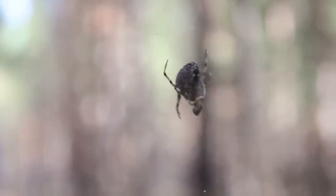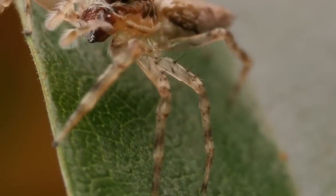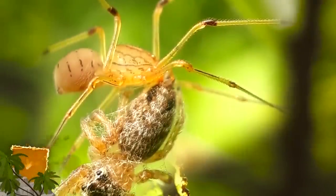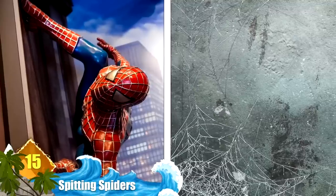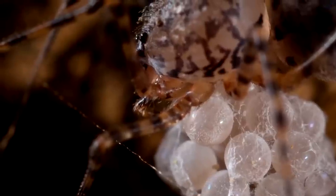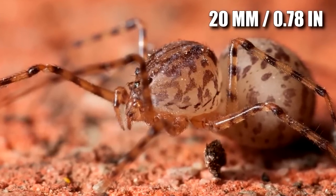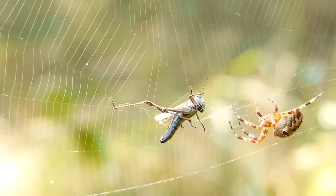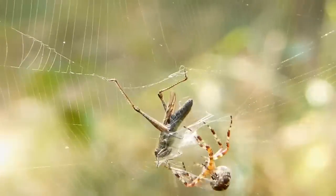Number 15: Spitting Spiders. These spiders catch their prey by spitting out a fluid that congeals into a sticky, venomous blob upon contact. You have to wonder if Spider-Man's web fluid wasn't actually inspired by this critter's abilities. While the substance is produced in venomous glands, it contains both the toxin as well as a liquid form of silk. A lightning-quick attack can be executed from about 20 millimeters away, which will immobilize and weaken the target. After the prey is subdued, the critter gives it a venomous bite then wraps it up in silk.